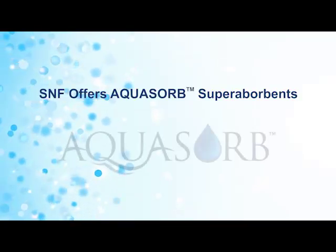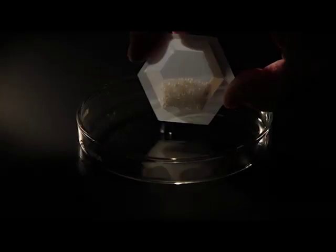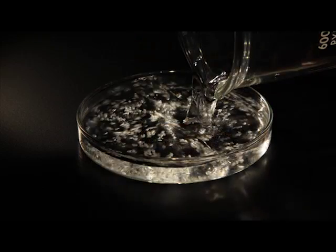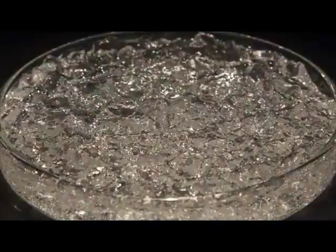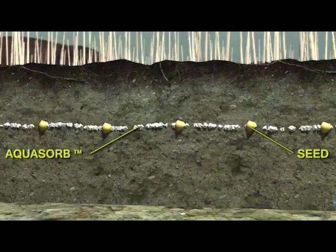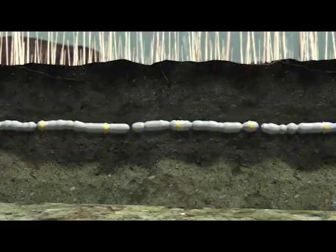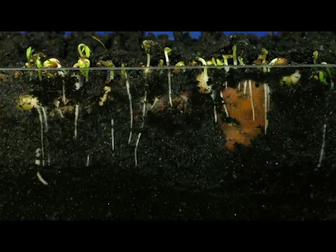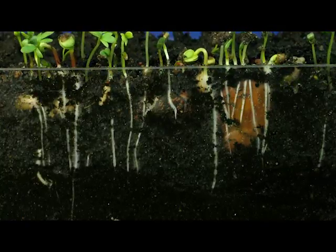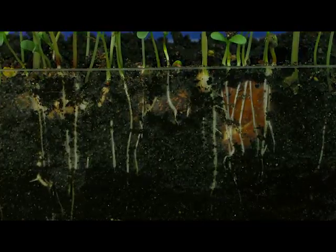SNF currently offers Aquasorb superabsorbents. These specialty products are made to absorb up to 400 times their weight in water to form hydrogels, which store water and nutrients between rain and irrigation events within their structure. As the soil dries out, the water and nutrients are readily available to the plant root system, reducing the possibility of crop stress.